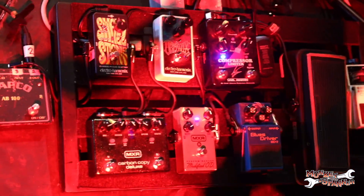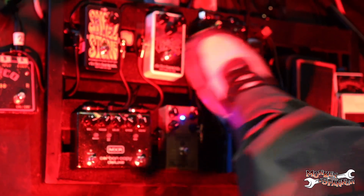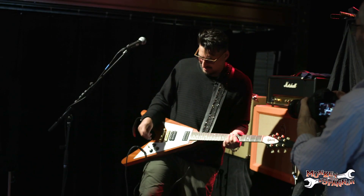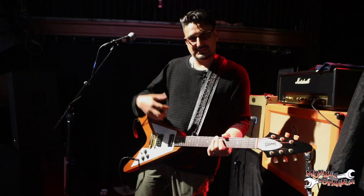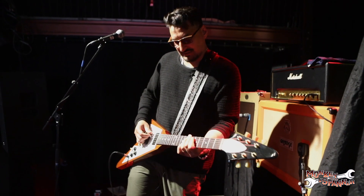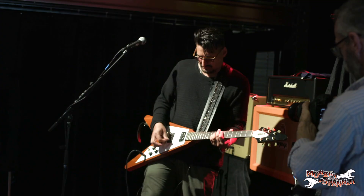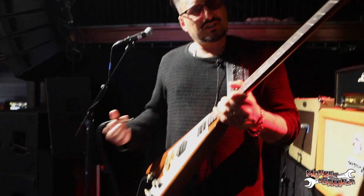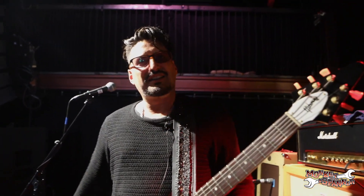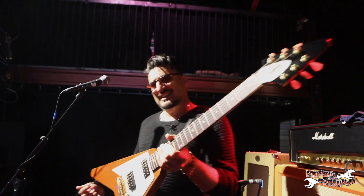We've got this Electro Harmonix Octavix — it's like a Jimi Hendrix fuzz octave. If that's not loud enough, I can always put in these little blues drivers as a little level up from that. Generally speaking, I like the sort of more sweet-sounding guitars, but every so often you need a big daddy like this. This is just a beautiful guitar.